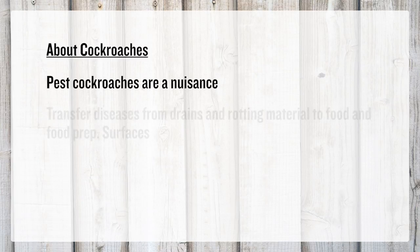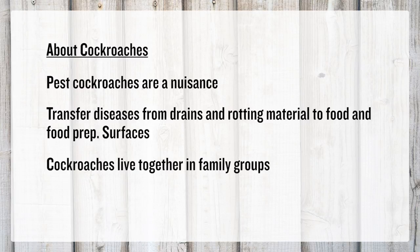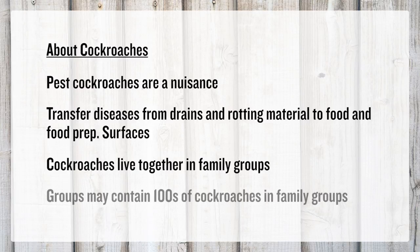Pest cockroaches are a nuisance and can transfer disease organisms from drains and rotting material to food and food preparation surfaces. Cockroaches are gregarious and live together in loose family groups. Cockroach nests may contain hundreds of cockroaches.